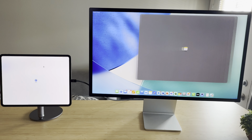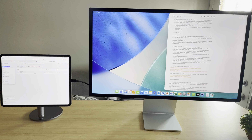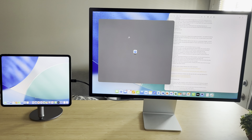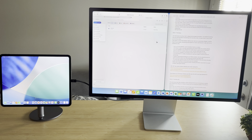Hey everyone, TechDad here. I've recently upgraded my M4 iPad Pro to iPadOS 26, and now I can really see the good hardware meshing with a good operating system to give you the most productivity that you should have with a device like this. It's really bringing the iPad Pro to the level that people thought it should be at for work.